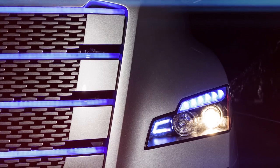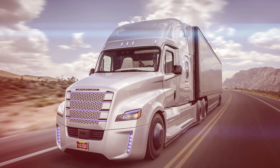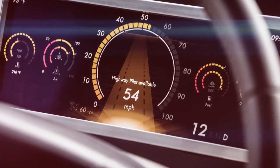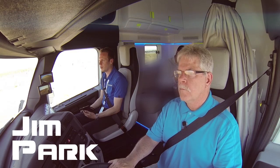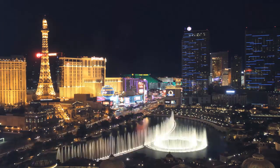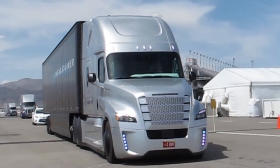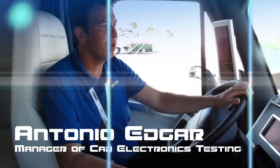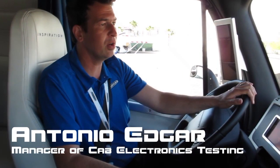Daimler Trucks North America has just unveiled a technology that allows trucks to operate without direct driver control. It's called Highway Pilot, and there are now two trucks in North America equipped with the system. Hi, I'm Jim Park with Today's Trucking. I'm in Las Vegas where Daimler Trucks opened the doors on what it calls the Inspiration Truck. To explain how the system works, here's our test driver Antonio Edgar, the manager of Cab Electronics Testing at Daimler's Product Validation Engineering Group.